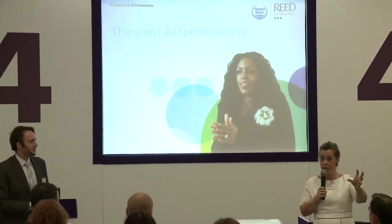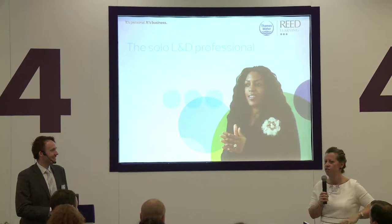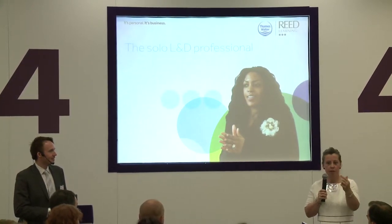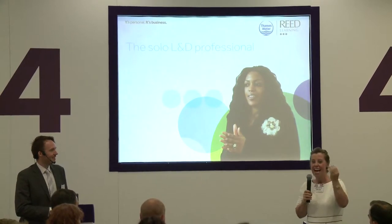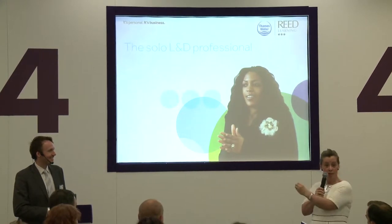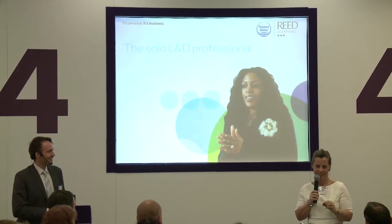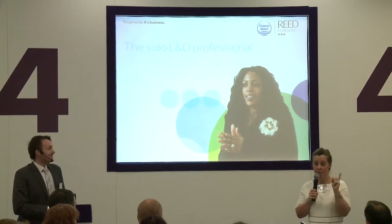Everyone has an opinion about what we do. I might not have an opinion about pipes, but I rarely get the same professional respect back when I'm talking about what we want to create in learning. Sometimes it's quite a lonely place to be and you need to go and find a friend — but not one who just agrees with you. I needed a sparring partner who would really challenge me.